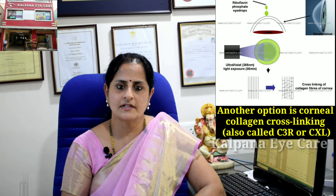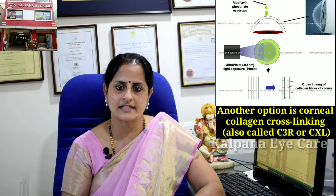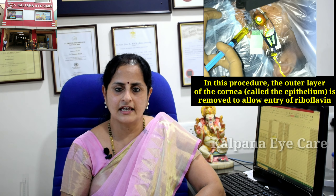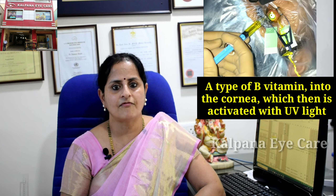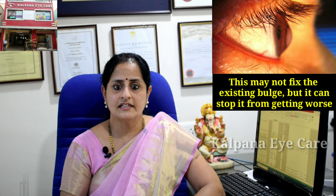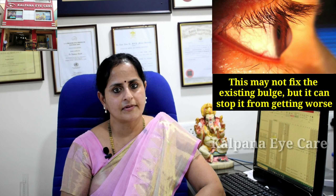Another option is corneal collagen cross-linking, also called C3R-CXL. This strengthens the cornea and halts the bulging. In this procedure, the outer layer of the cornea called the epithelium is removed to allow entry of riboflavin — a type of B vitamin — into the cornea, which is then activated with UV light. It works by increasing the strength of the cornea, and while it may not fix the existing bulge, it can stop it from getting worse.